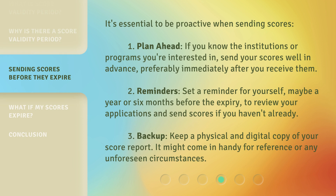It's essential to be proactive when sending scores. First, plan ahead: if you know the institutions or programs you're interested in, send your scores well in advance, preferably immediately after you receive them. Second, set reminders for yourself, maybe a year or six months before the expiry, to review your applications and send scores if you haven't already. Third, keep a physical and digital copy of your score report — it might come in handy for reference or any unforeseen circumstances.